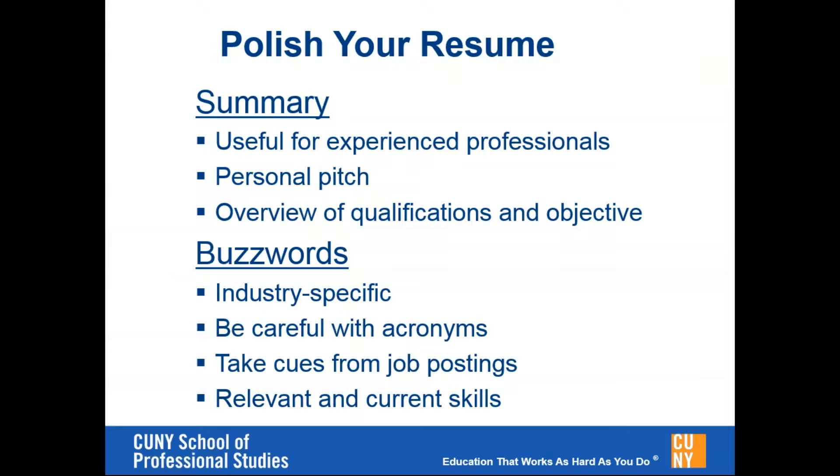Cover letters should be more specific and targeted to that particular job, department, and organization. It's very difficult to put too much detail on your resume, so you likely still need a cover letter if you're sending a resume. It's better to use the cover letter and be specific rather than just include an objective and avoid being specific in the cover letter.